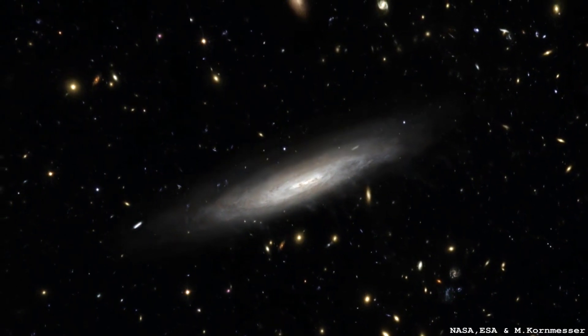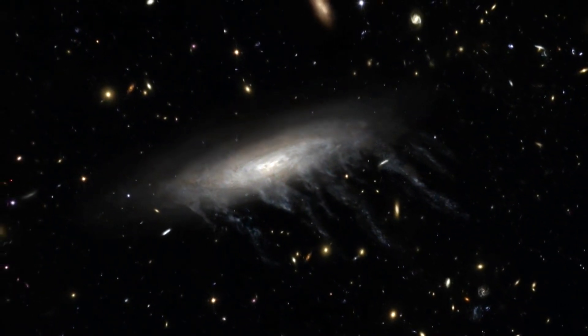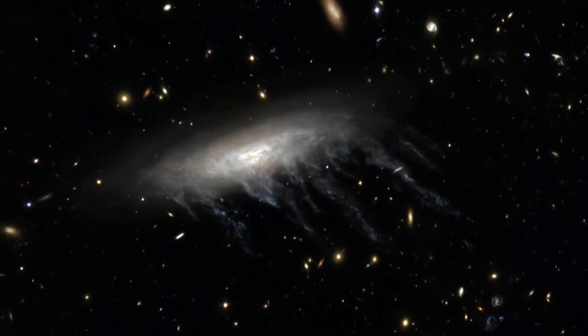What's it losing its gas to — gravitational pull? No, it's ram pressure. It's really smacking into the gas that's there in the cluster, and the galaxy's gas is getting pushed out. Not only can you measure the speed of the whole galaxy from Doppler shifts in the spectra, but you can look at different parts within the galaxy and see how different regions are moving.